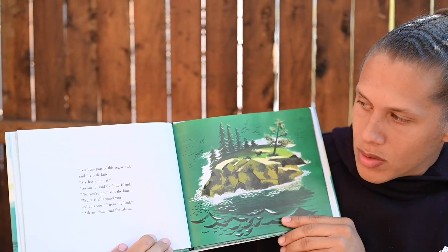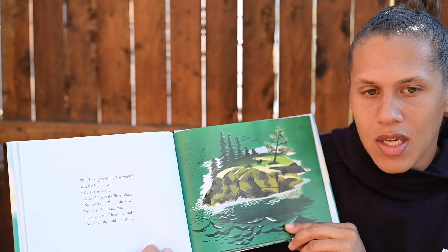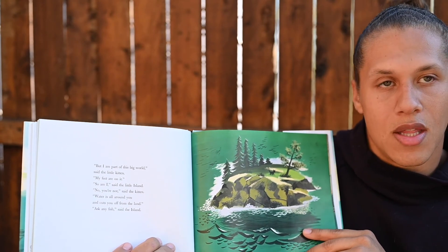But I am part of this big world, said the little kitten. My feet are on it. So am I, said the little island. No, you're not, said the kitten. Water is all around you and cuts you off from the land. Ask any fish, said the island.